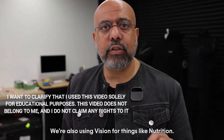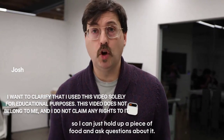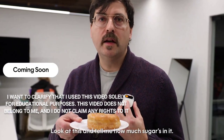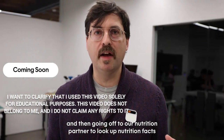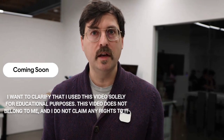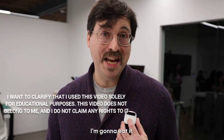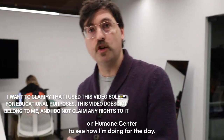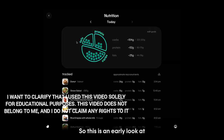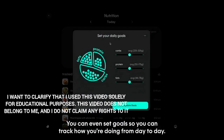We're also using vision for nutrition tracking. I can just hold up a piece of food and ask questions about it. 'Look at this and tell me how much sugar's in it.' It takes an image, scans for the object, and goes to our nutrition partner to look up nutrition facts. A glazed donut typically contains around 15 grams of sugar. You can track that on humane.center, where we've broken up your intake into macronutrients — fats, protein, and carbs — and you can even set goals to track your progress day to day.